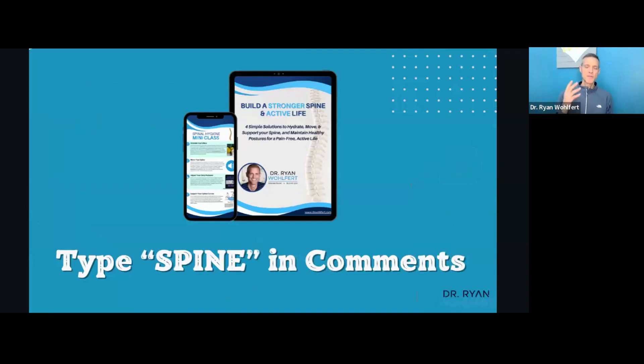Here's the resource I mentioned. Type 'spine' in the comments so I can send you this strong spine mini class, or the spinal hygiene mini class I put together. It covers three simple things you can do to nourish your spine, exercise your spine, maintain good posture in daily activities, and a specific method of retraining the ligaments of your spine called traction. Type 'spine' in the comments so you can learn how to strengthen your spine for a healthy life and be your own guarantee for your health.